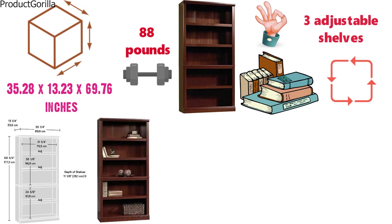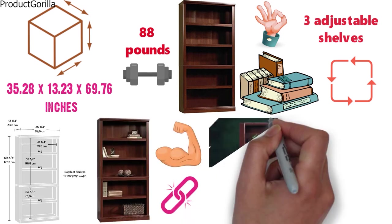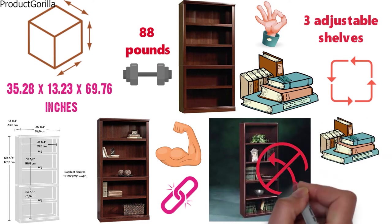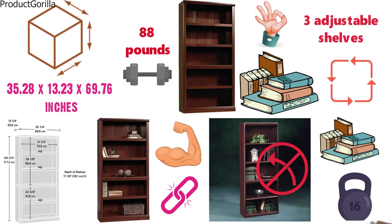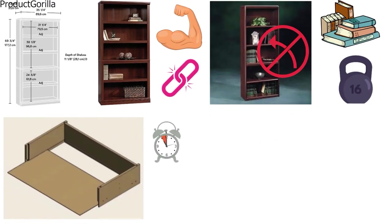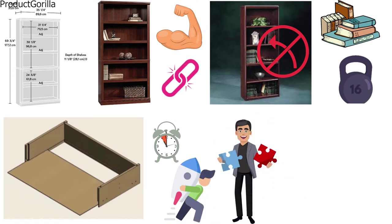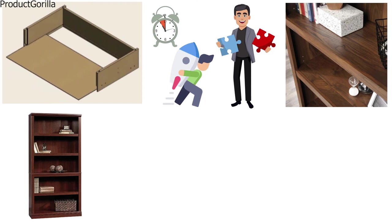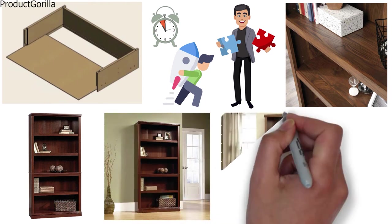The engineered wood construction is sturdy and durable. The Solder 5 Shelf Bookcase is projected to withstand the heavy weight of bookloads without twists that sometimes appear as a result of constant pressure. It comes with patented slide-on moldings featured to save you time and effort with a quick and easy assembly. The cherry finish is a great combination of traditional design with a modern polish to make it fit any room or interior style in your home.